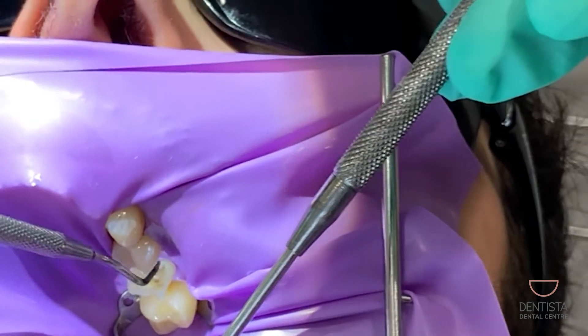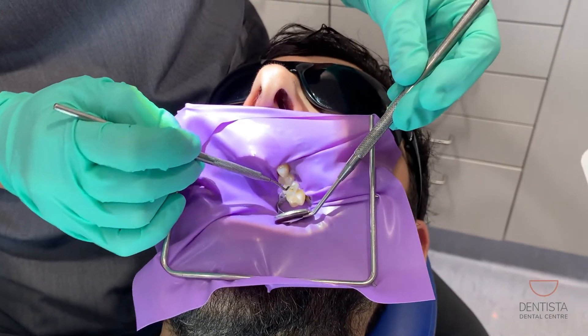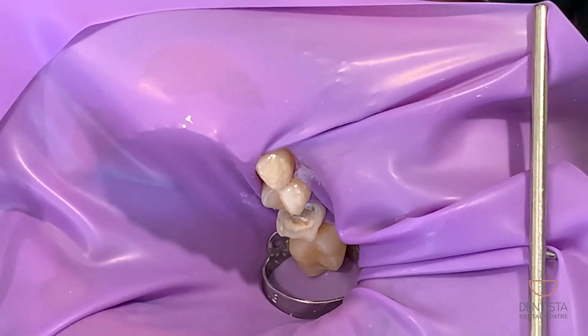The last thing I'm doing here is just putting in another filling. It's really important that when you have the root canal treatment you have a really solid seal so that no more bugs can get back in. The last stage of the root canal is to fill it up.